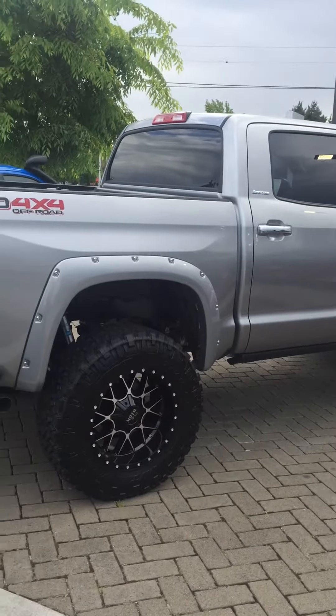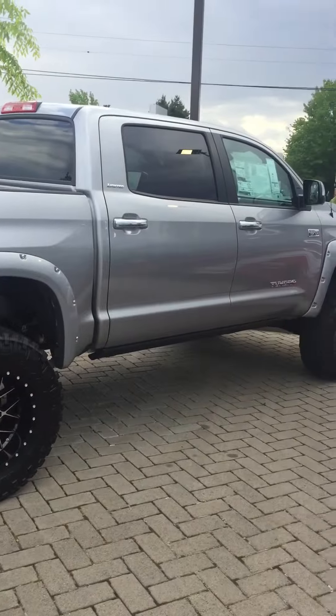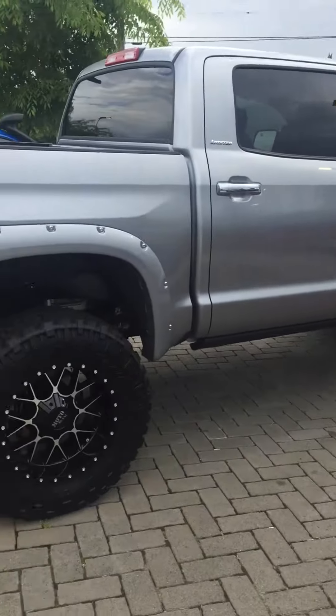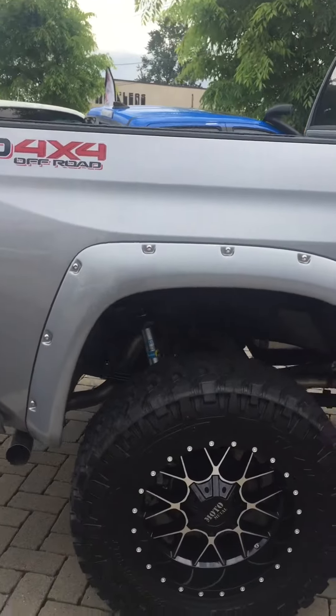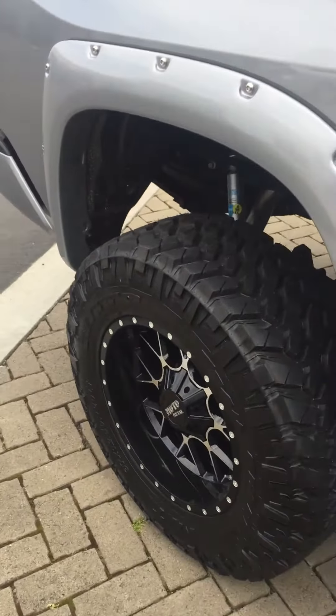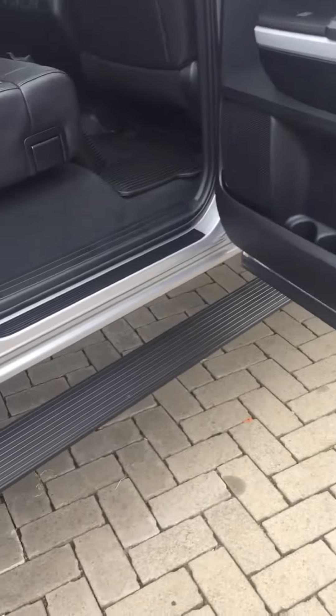Alright folks, today at Gresham Toyota — hashtag your gateway to adventure — we're going to talk about the second Tundra we got out here with a 6-inch lift. We did the exact same package that we did on the SR5: 6-inch lift, the monster roadie tires, all that great stuff, with the built-in power running boards. But this time — that's right — leather. We did it to the Limited.